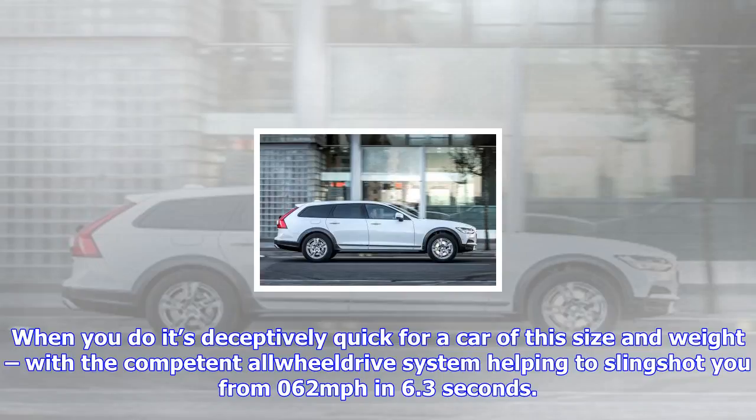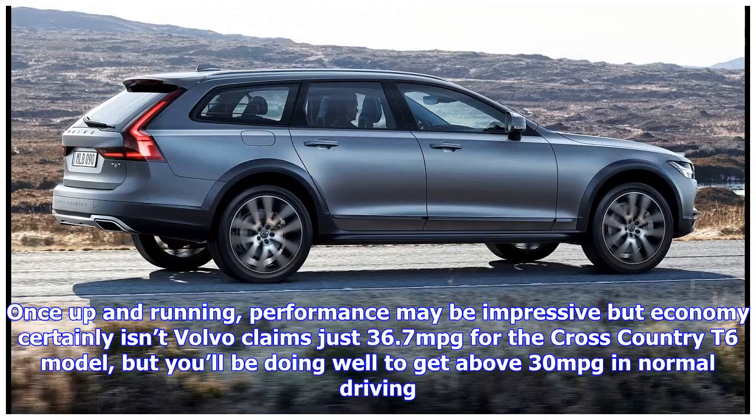The £1,500 optional air suspension does a great job of cushioning the ride, but the wheels thud into potholes and expansion joints, sending a jolt through the cabin.